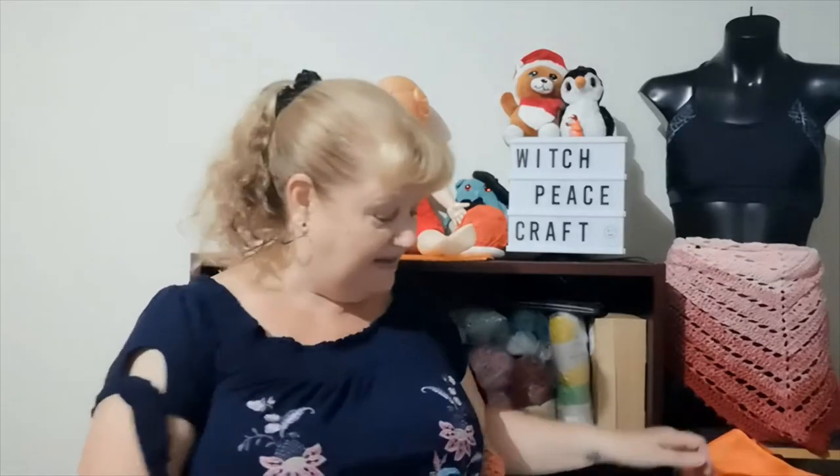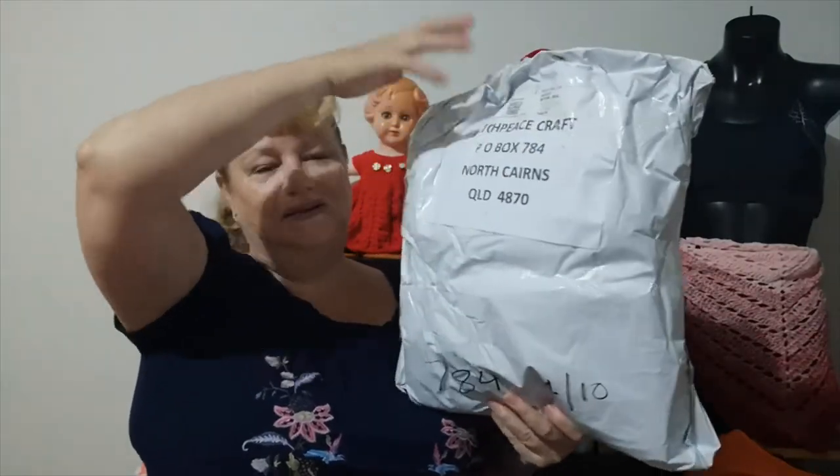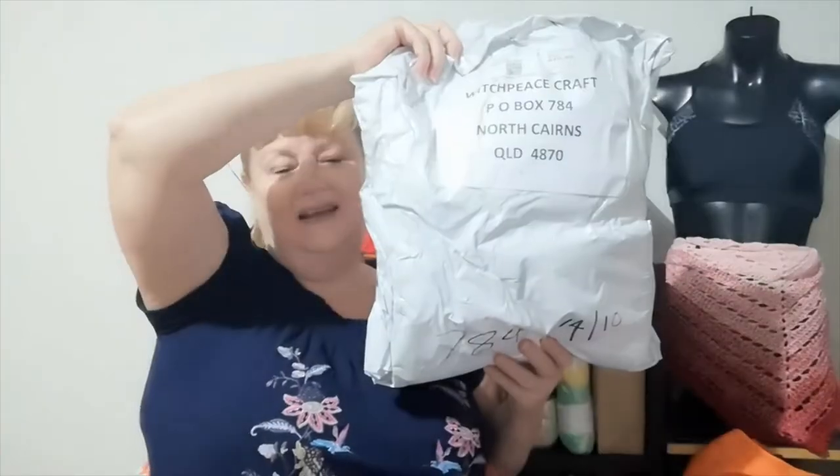Hi, Judy from Witchpiececraft, welcome to today's video. I've got happy mail to share with you, which is really nice. It's Saturday morning here — Reebs brought the happy mail home last night, but I went to bed early because I was extremely tired after doing the market Sunday and a really busy week at work. I've left it till this morning to open. Here it is — I got this big bag of happy mail, and yes, my post box is on the front.